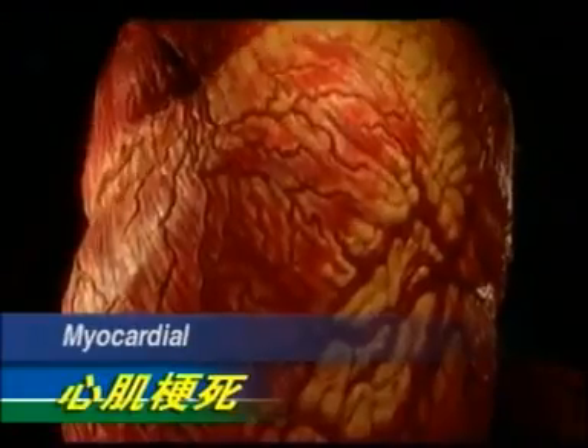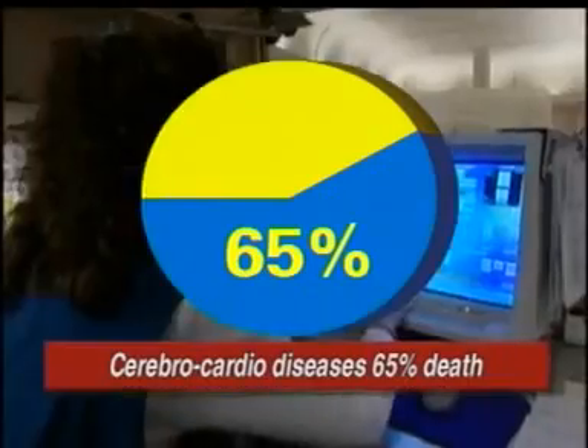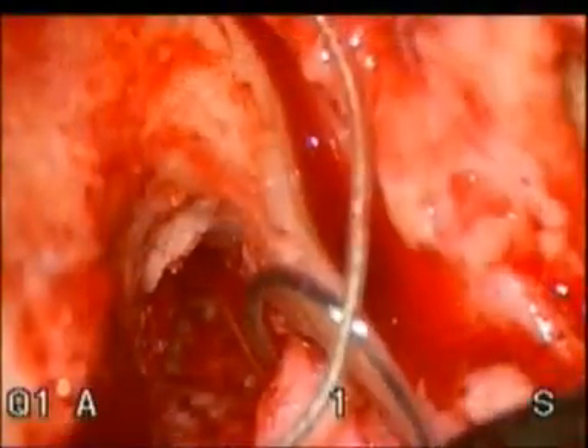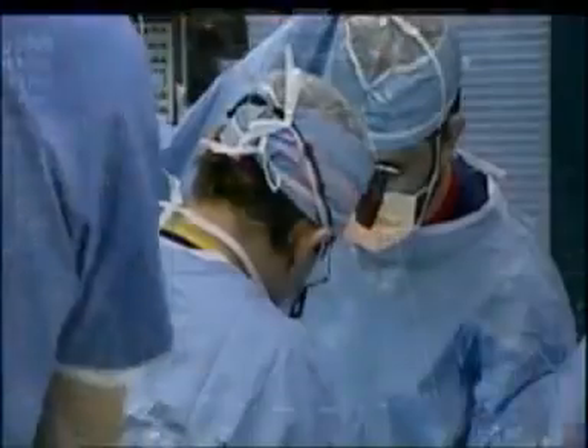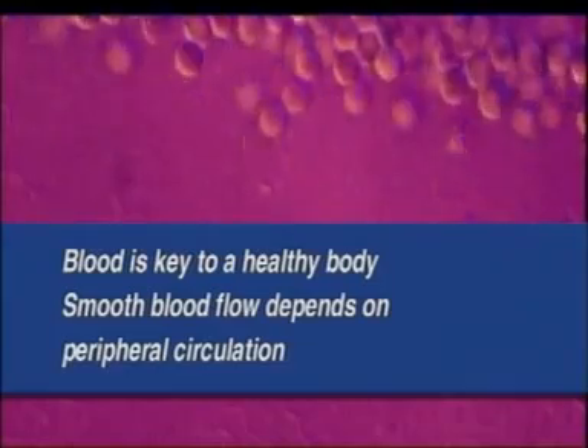Cerebrocardial diseases account for 65% of deaths, which is far higher than the mortality rate of cancer and is fast becoming the number one killer. Blood is the key to a healthy body. Smooth blood flow depends on peripheral circulation.